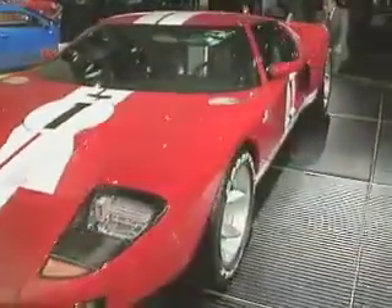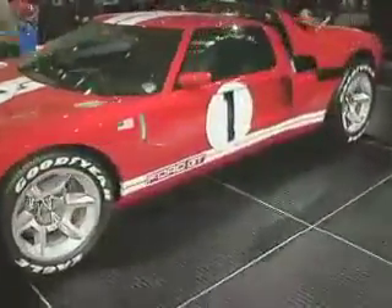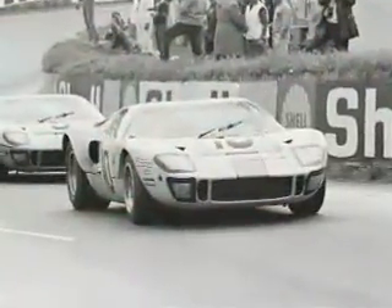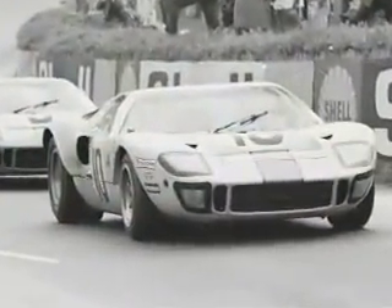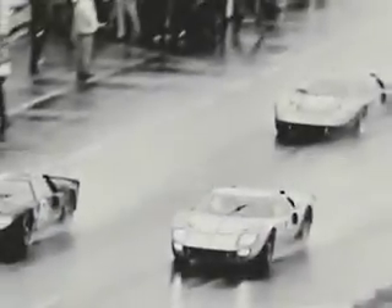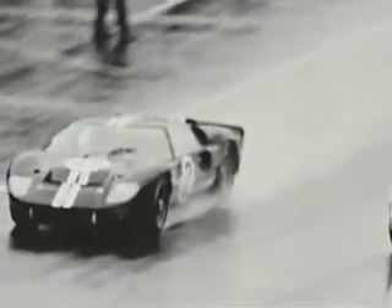What does a legend look like? Well, it certainly has form. Ford GT has a form that stretches back almost 40 years. Inspired by the Ford GT40 racing legend, the new GT is a modern interpretation of the Ford supercar that shocked the world at the 24 Hours of Le Mans in 1966.